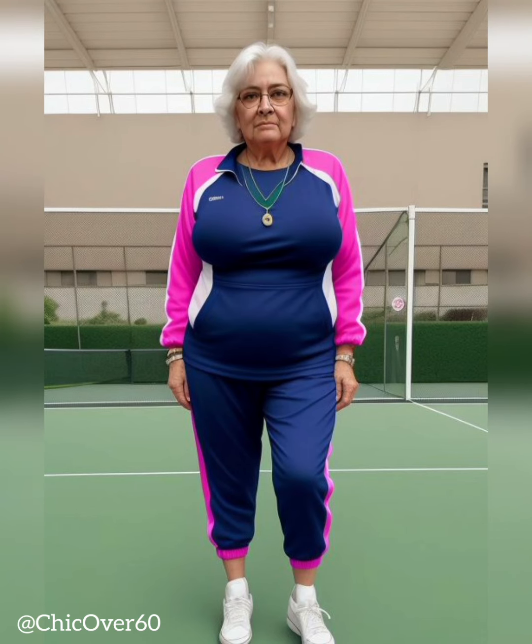Sporty style. If your style is more sporty and casual, baseball caps, beanies, or bucket hats are excellent choices. Look for hats with minimal branding and clean lines that can be effortlessly paired with athleisure or casual outfits.